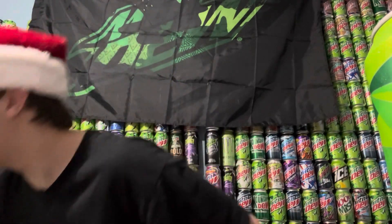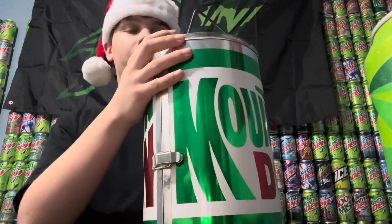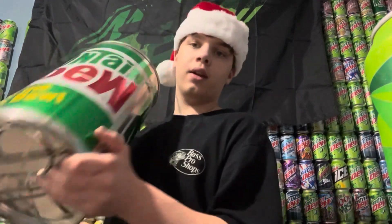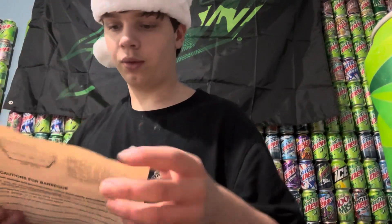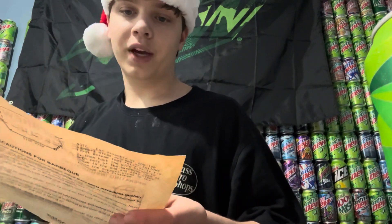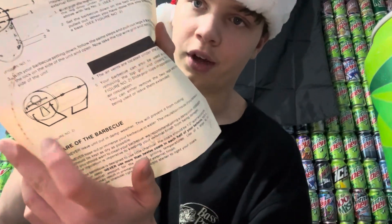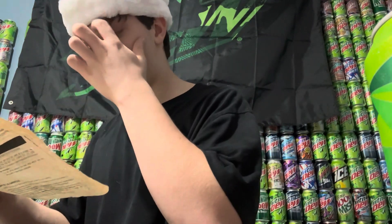This is probably the coolest Mountain Dew item I own — it's a Mountain Dew camping stove. I think it's from the 80s. I have the manual right here. It opens up, these parts come out, and it turns into a stove, like a charcoal grill. It's got the 'Give Me a Dew' logo on the bottom. I'm not going to open it up too much — it's called the Big Brew Barbecue. This is what it looks like opened up. It's from Iowa.